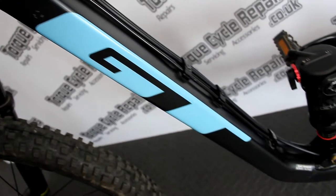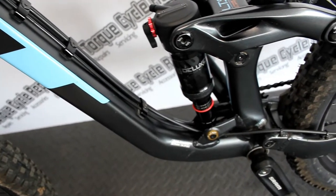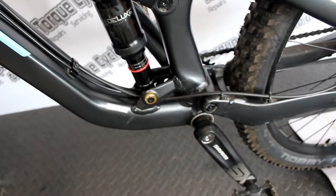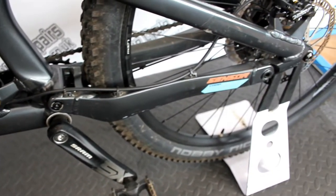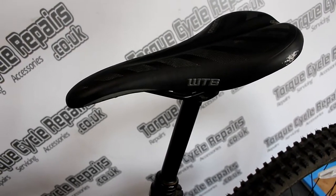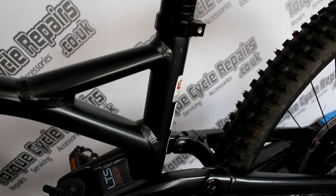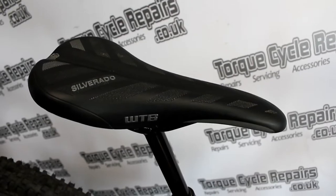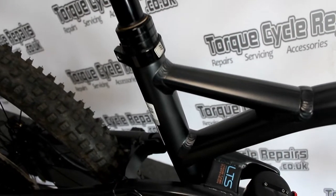The medium size will suit anyone between 5 foot 6 and 5 foot 11. It has had a shorter handlebar stem fitted so it does favour the shorter rider currently. But if you are on the taller range then we can fit a longer stem for you and get it balanced out correctly. These originally retailed for £2000 so it's fantastic value for money given that the condition is very good.